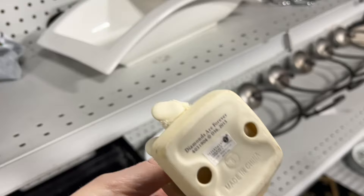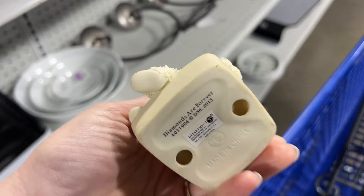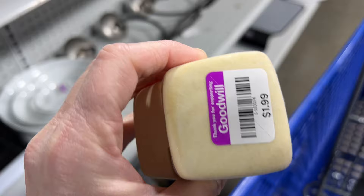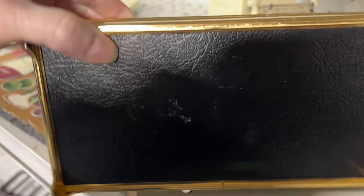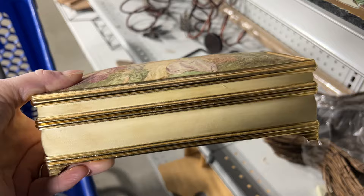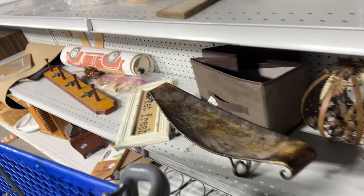Then I saw this cute little snow baby sitting here. It was called Diamonds Are Forever and it was only $1.99, so I put it in my cart thinking I would look it up. I did later on and it was worth picking up — they sell for about $16. I really like this jewelry box — it has a Victorian scene on it, so I grabbed that. The top is fabric and it's a little faded, but I think it will still sell.